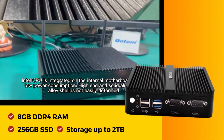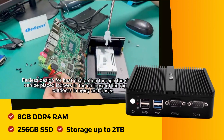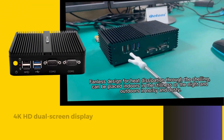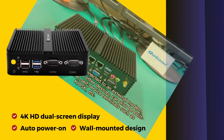Equipped with 8GB DDR4 RAM, a 256GB SSD, and expandable storage up to 2TB, it excels in handling diverse tasks. The 4K HD dual-screen display, auto-power-on, and wall-mounted design make it a versatile solution for various scenarios.